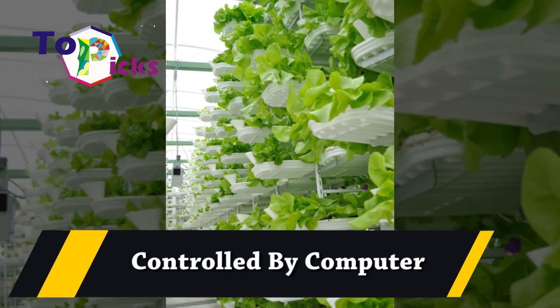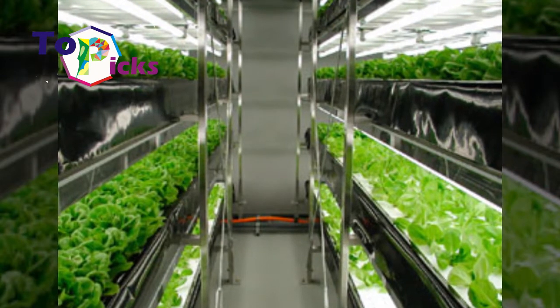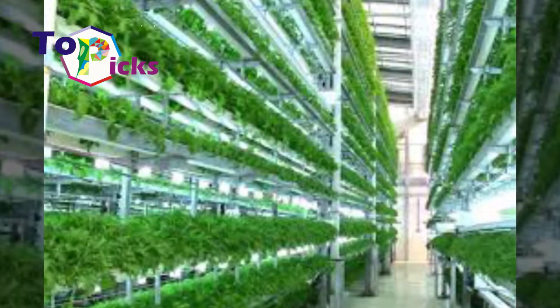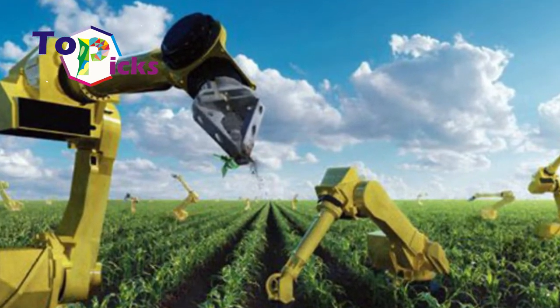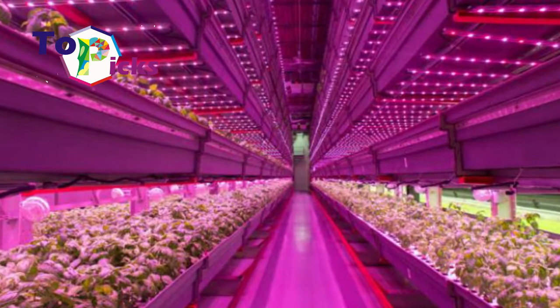Controlled by Computer: Hydroponic technology in Japan has developed to a different scale, since all hydroponic farming systems used by farmers here mostly use computers to control the water supply. This computer-based system is also responsible for controlling light and temperature, so that the plants can get the most similar environment to outdoor farming.